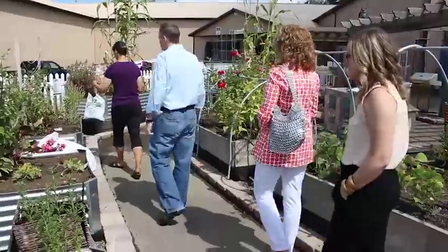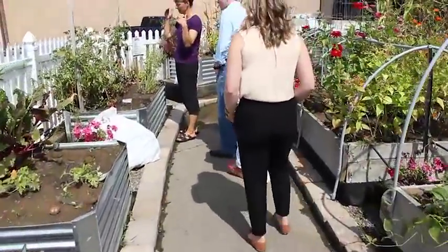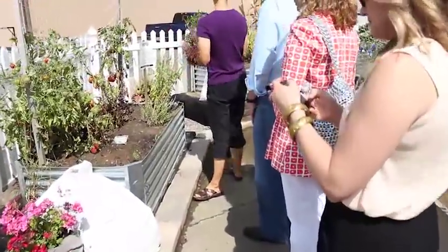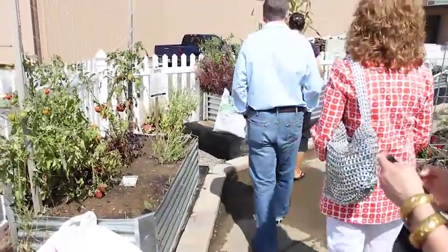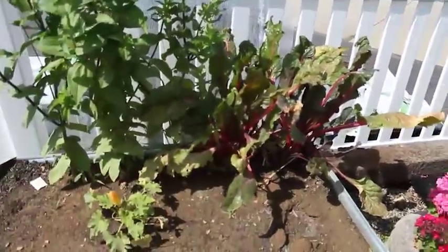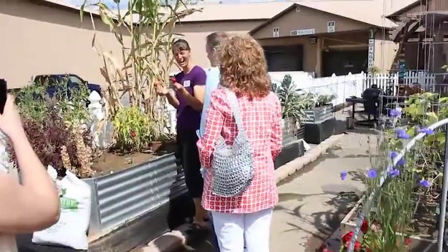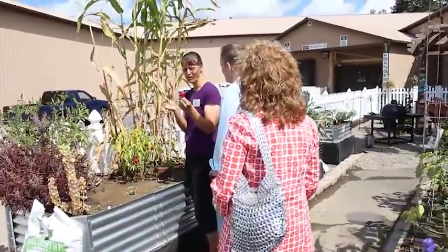We've got some tomatoes coming in here, the basil is going to seed. We're right at a time where it's time to transition to planting the fall lettuce and things. And these are cute — these are little Tom Thumb peppers. Do these look hot or sweet? They look hot.